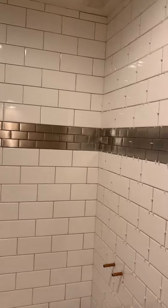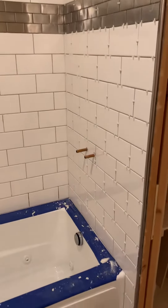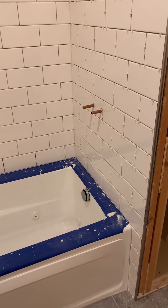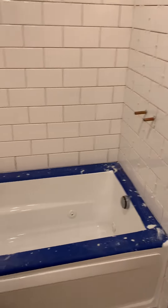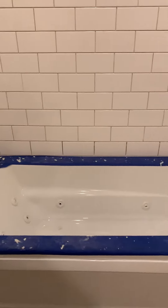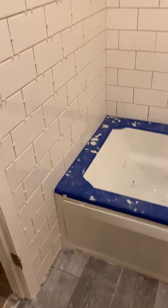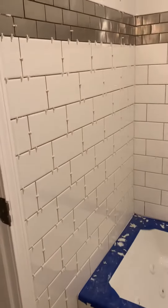I still got to do the grout, but the tile is done. Oh my god, I'm so tired. It's so hard — as you can see, there are white drops of thinset all over the place. It was all over the floor, all over me, everywhere.